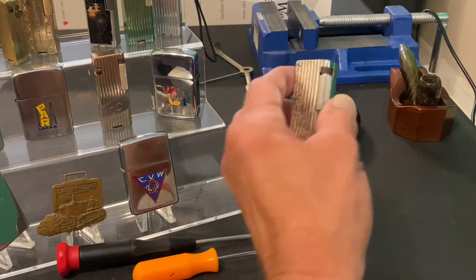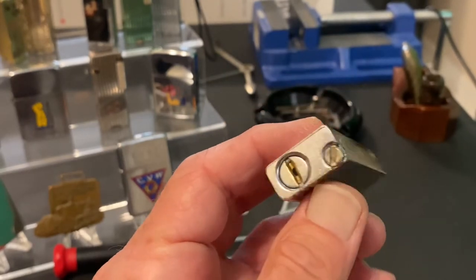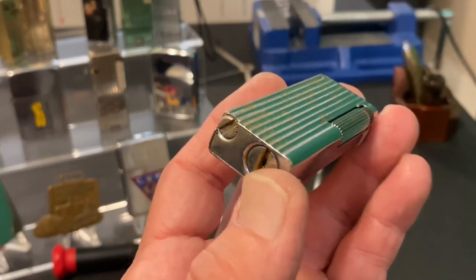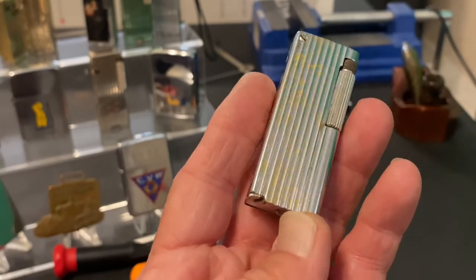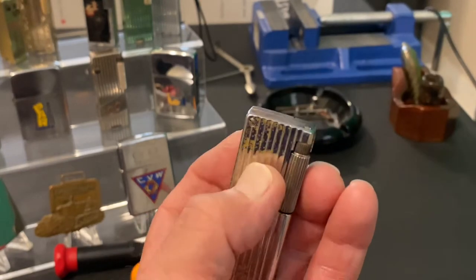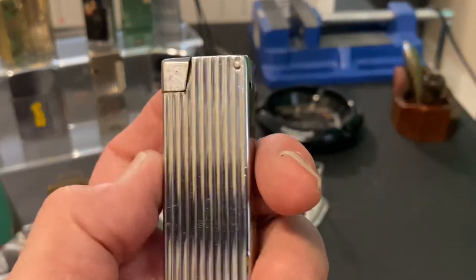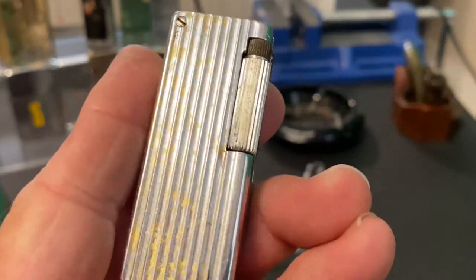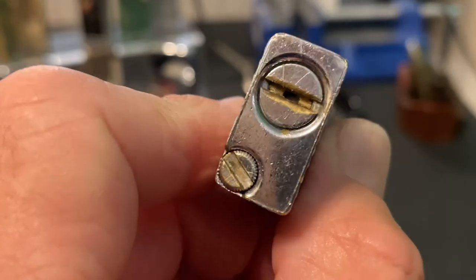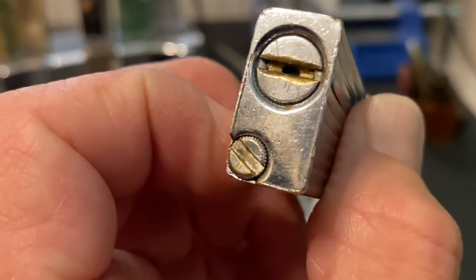Today we have a very interesting, sort of unique — at least in my mind — lighter. This lighter has to have the longest flint spring of any pocket lighter I can imagine. It starts down here, goes up, and curves rather abruptly. So much so that regular length flints will not make the turn. The slider also — we have done many videos on this — because it has a gaping hole right in the middle of the fuel screw.